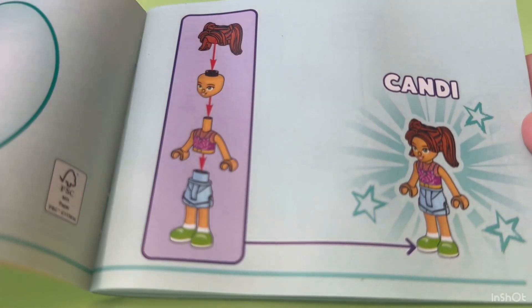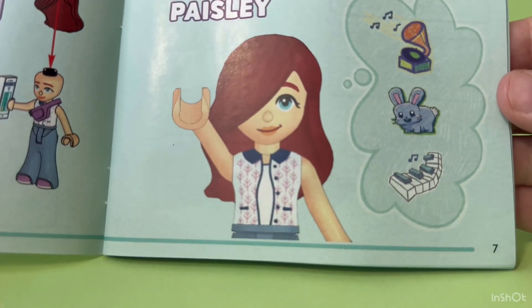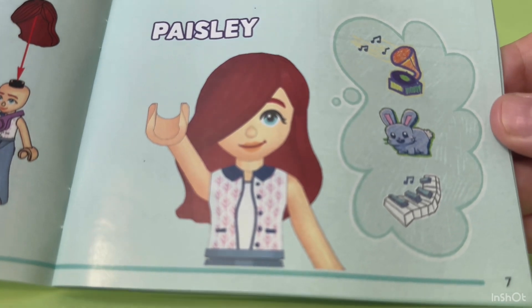This is Candy. She is the Tiny Accessories Store owner. This is Paisley. She is one of the main LEGO Friends — the new chapter characters.